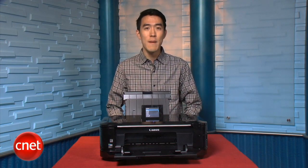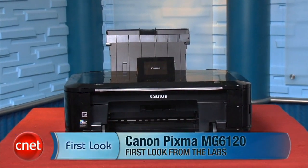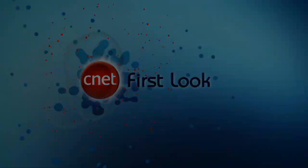That's going to do it for me — I'm Justin Yu, you just took a first look at the Canon PIXMA MG6120 all-in-one printer. You could spend a lot more money for a DSLR camera and a high-end photo printer, but if you just like to take a lot of snapshots and want to print out a few of your favorites, those two goodies should do just fine.